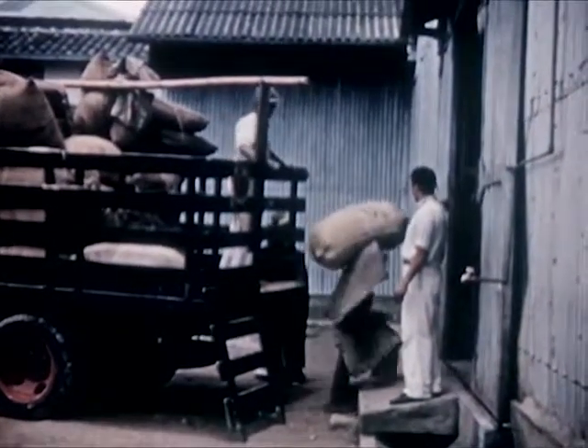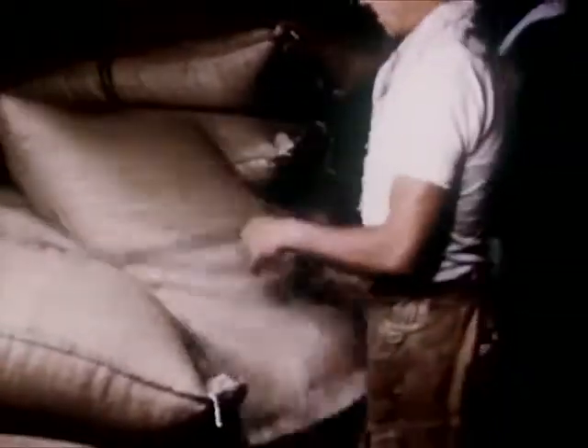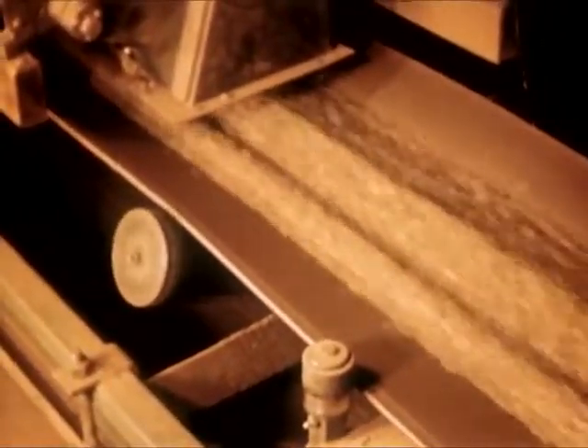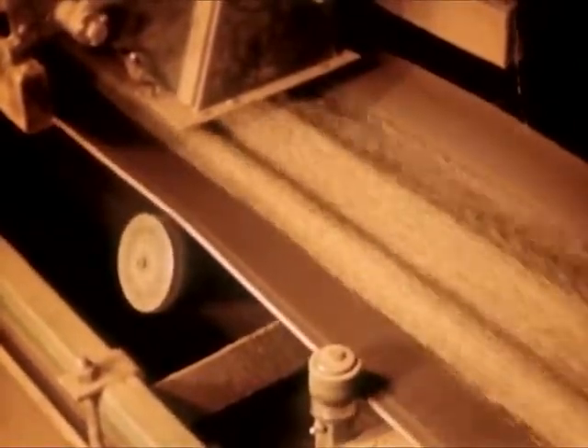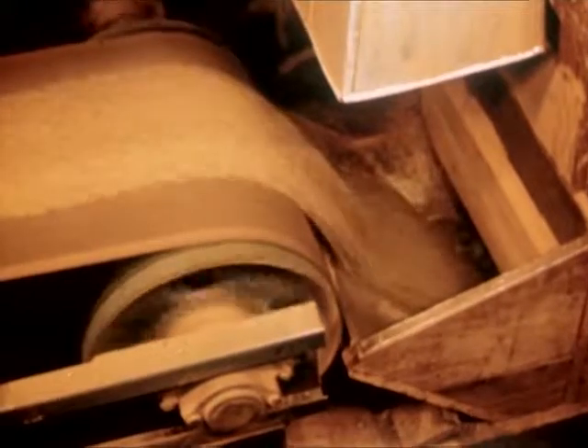Here it is unloaded at a warehouse where it will be inspected, sorted, and graded for quality. This initial grading is one of the most important operations in the selection of coffee. Today, mechanical methods are so perfected that coffee is sorted by machines with great precision.